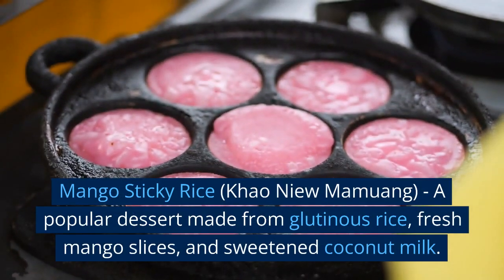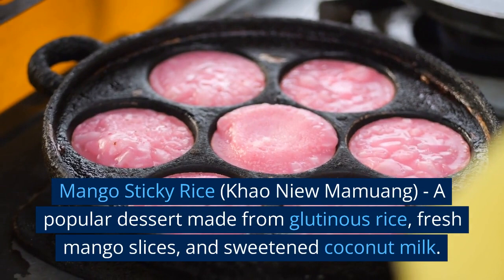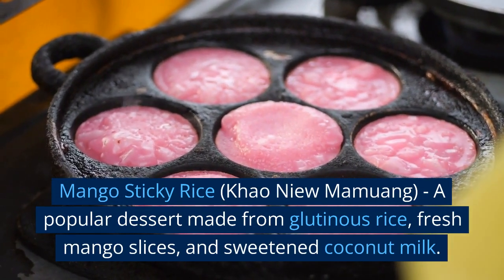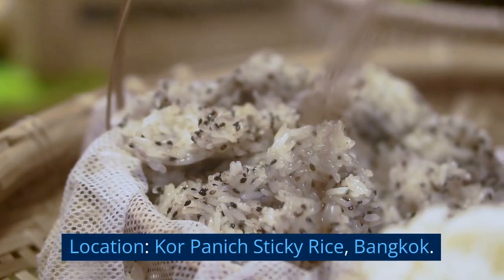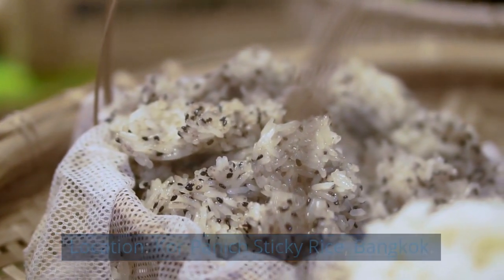Mango Sticky Rice (Khao Niao Mamuang) — a popular dessert made from glutinous rice, fresh mango slices, and sweetened coconut milk. Location: Khor Panik Sticky Rice, Bangkok.